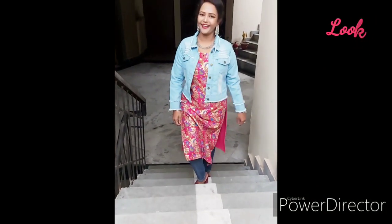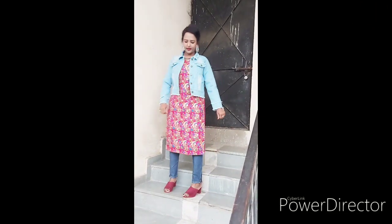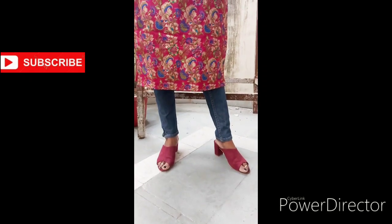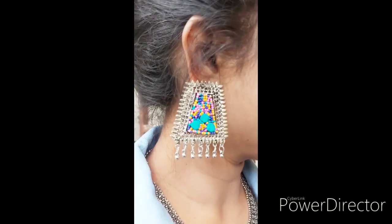For the third look, I have used the same woolen skirt, but styled it with jeans and a denim jacket. You can wear your own skirt with denim jeans and a jacket — it looks very stylish and comfortable. I completed this look with heels, but if you have any closed footwear you can also use that.